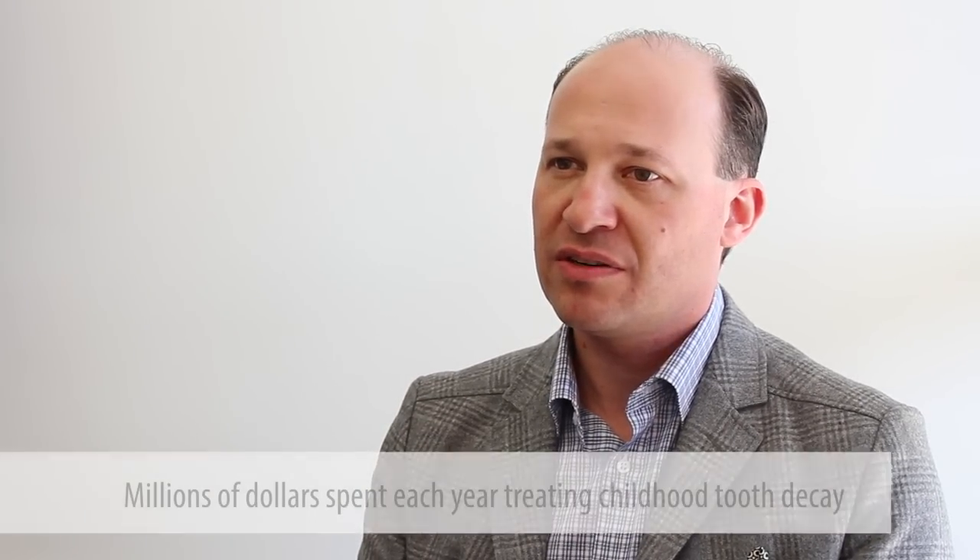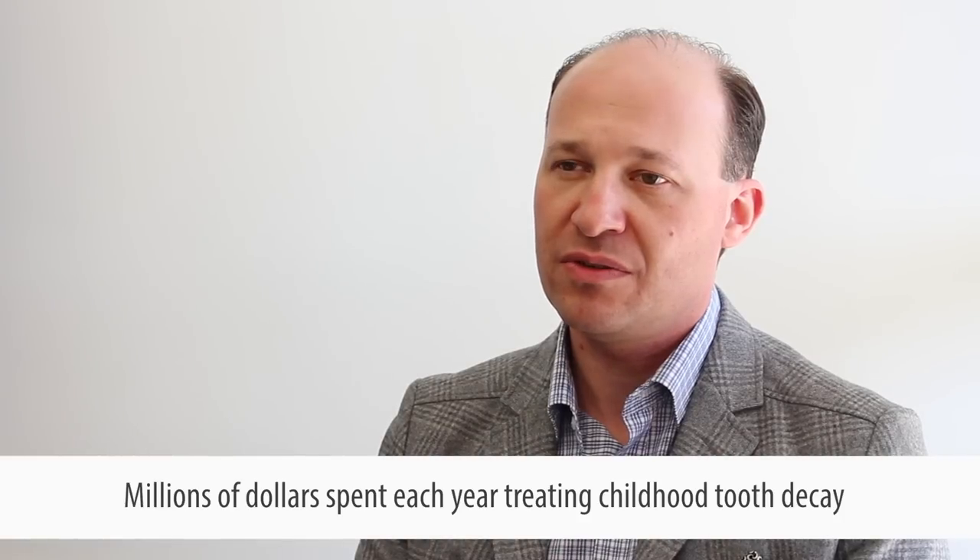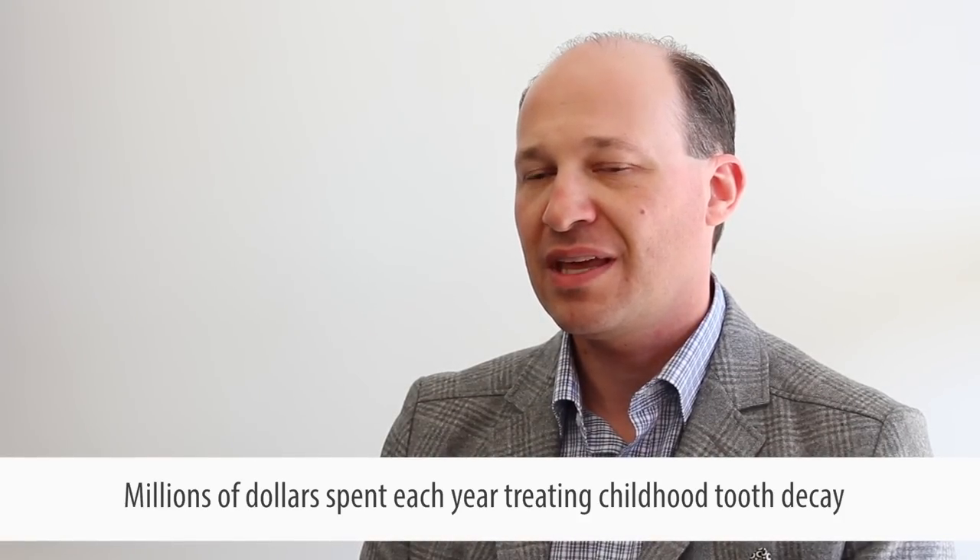When we look across the different agencies all paying part of these fees, it's millions of dollars each year spent on treating kids with severe tooth decay. Just imagine if prevention were delivered earlier to these at-risk kids — if you could get them access to dental care, fluoride toothpaste, and toothbrushes — would you potentially avoid those costs down the road?